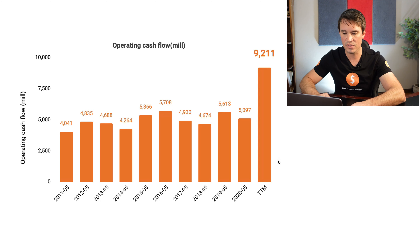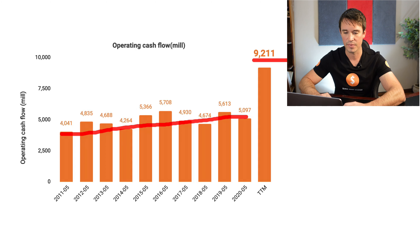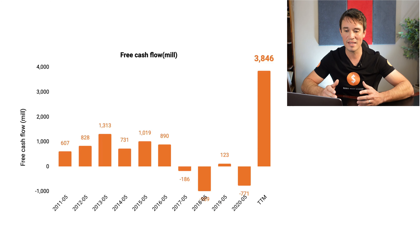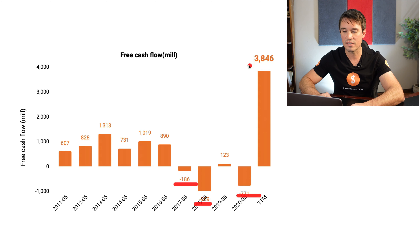Now we are heading over to the operating cash flows, which is the money that they make from day-to-day operations. It has been in a bit of an uptrend for the most part, and in the trailing 12 months it is sitting at $9 billion. Next up is the free cash flows, which is the operating cash flows minus capital expenditures. This is a little bit inconsistent — they have obviously been spending quite a bit in capital expenditures in 2017, 2018 and 2020. Currently they are sitting at $3.8 billion.